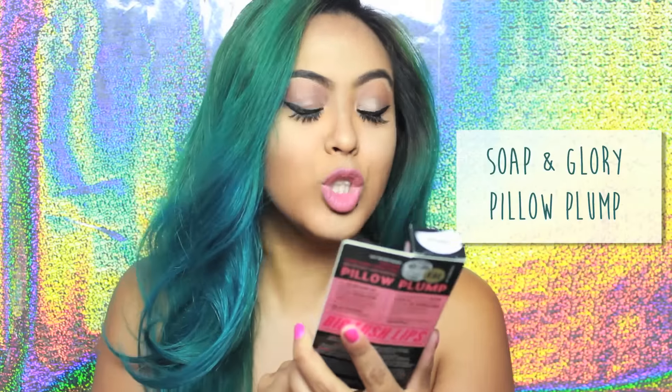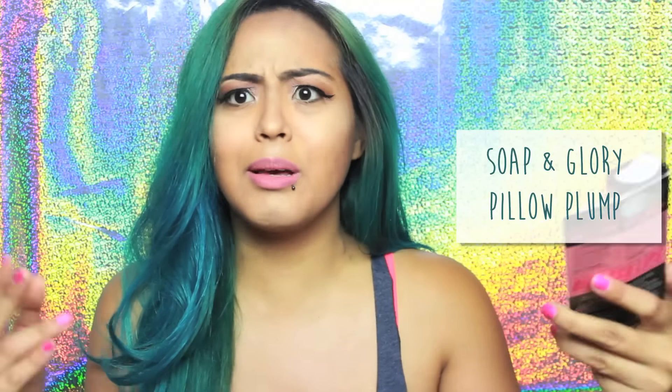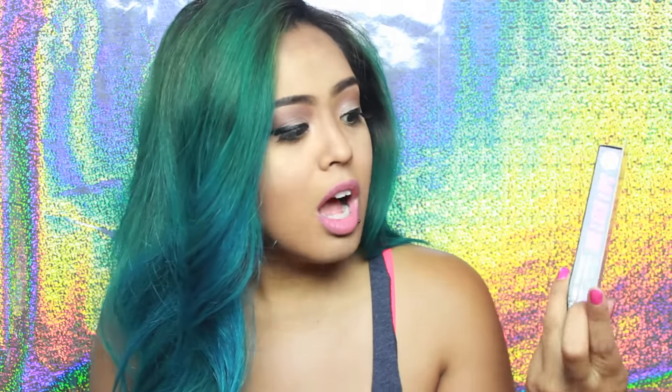This intro is far too long and now my foot is numb. The first product in the swag bag is from Soap and Glory and it is the Sexy Mother Pucker Pillow Plump Lip Gloss XXL. I'm actually really curious about this — I've never used a lip plumper before. I've always been curious about these things but yeah, I'm gonna give it a go and see.